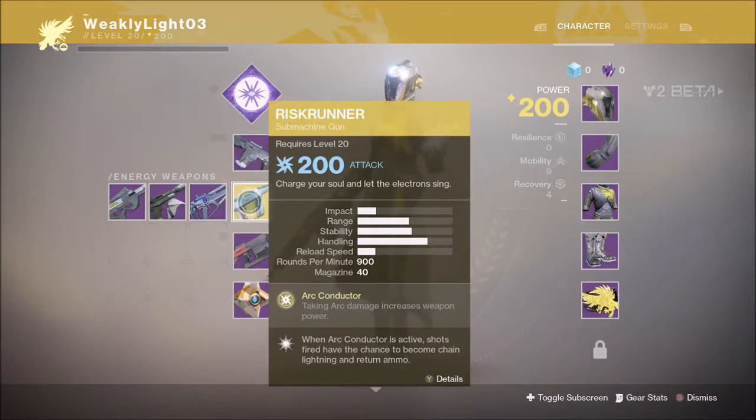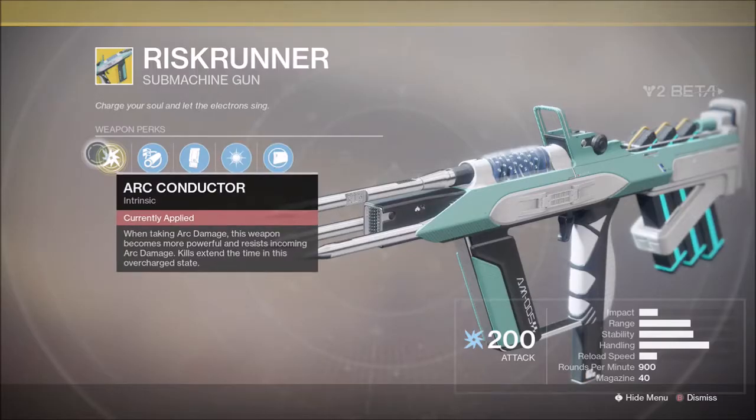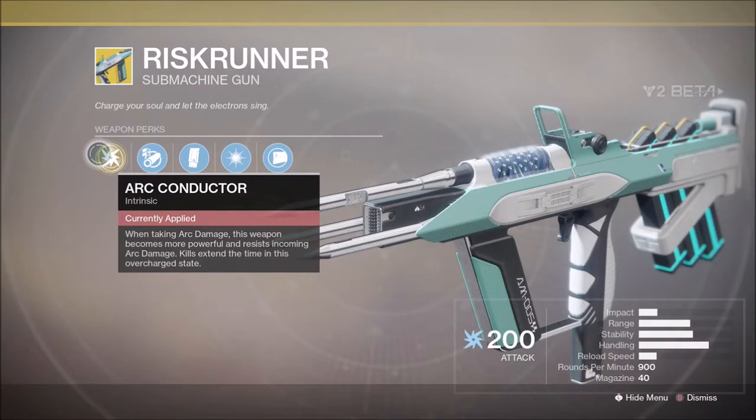Hey, what's up guys, Weekly Light here, and today I'm going to be covering the Risk Runner exotic SMG in the Destiny 2 beta. Its flavor text says 'charge your soul and let the electrons sing.'